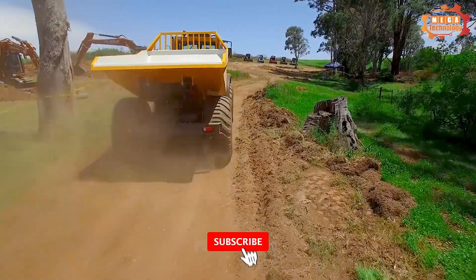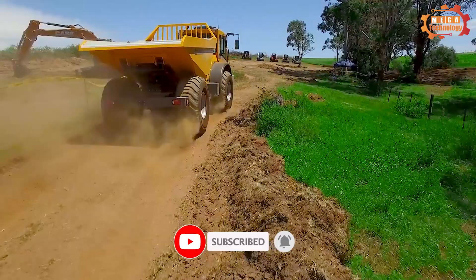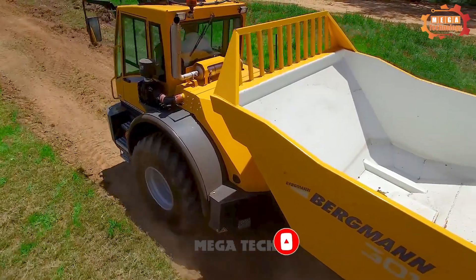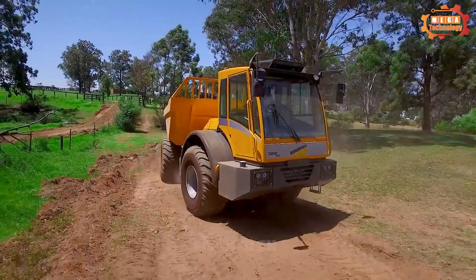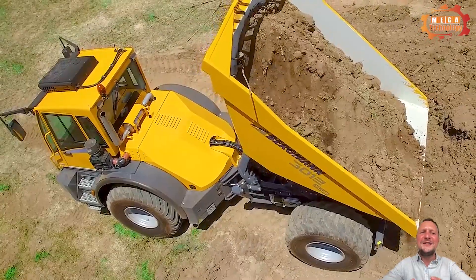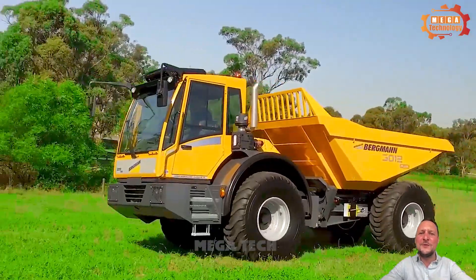The Bergman C815S is equipped with an engine that meets the European Union's Tier 4 final emission standards, helping to save fuel. Its many outstanding features, including a powerful engine and comfortable cabin, make it an ideal choice for a wide range of applications.